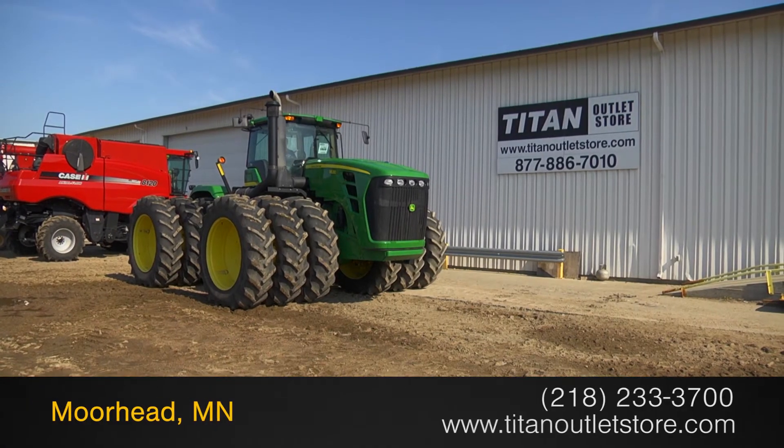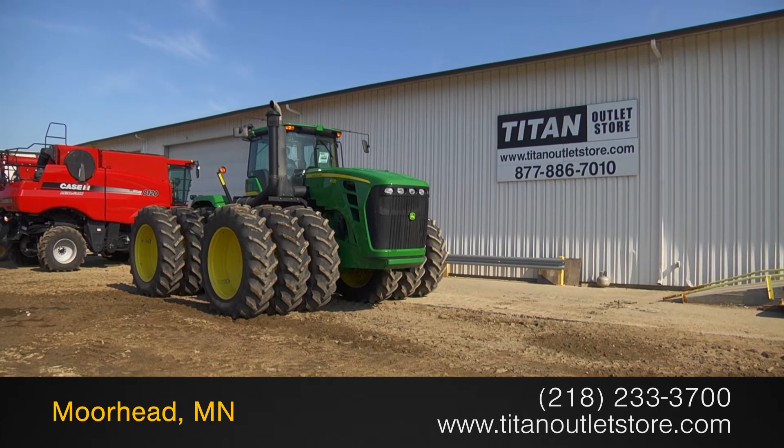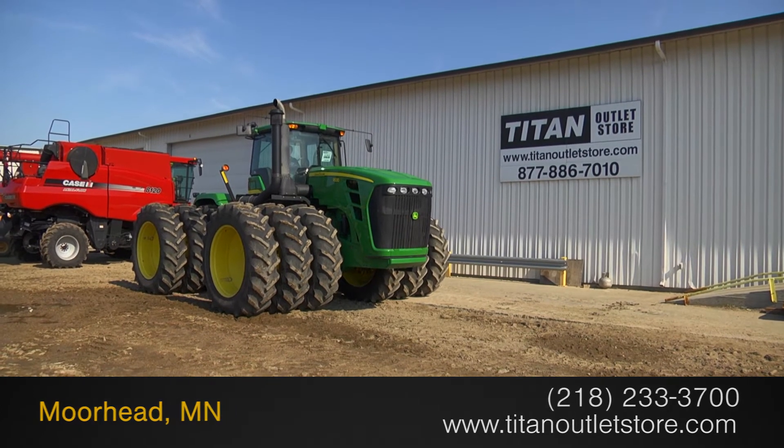Available now at the Titan Outlet Store. In this video, we are demonstrating a 2010 John Deere 9530.